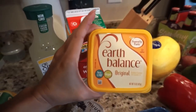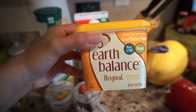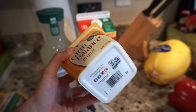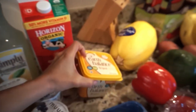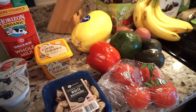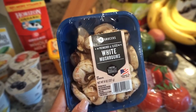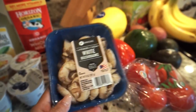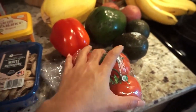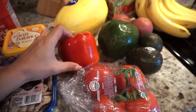I got some butter — this is the Earth Balance non-GMO vegan butter. They have a few varieties; they are on the pricier side, but I like that it's non-GMO and vegan, even though I'm not vegan. Then for vegetables, I pretty much buy the same things every time. We got some mushrooms — usually I do portobello, but these white mushrooms were on sale. I got some organic cluster tomatoes, which are Tom's favorite.